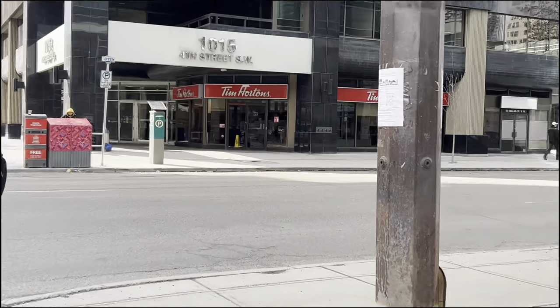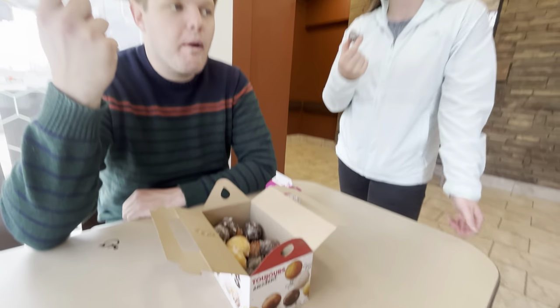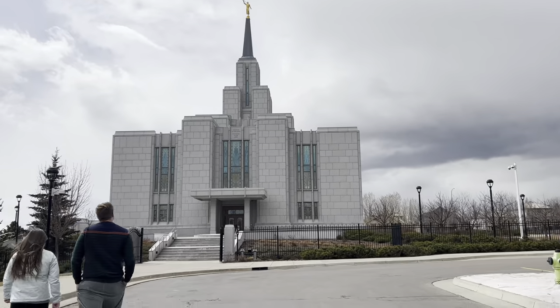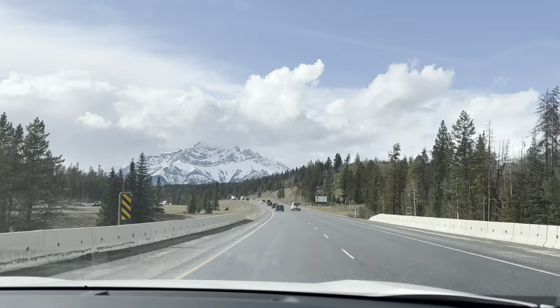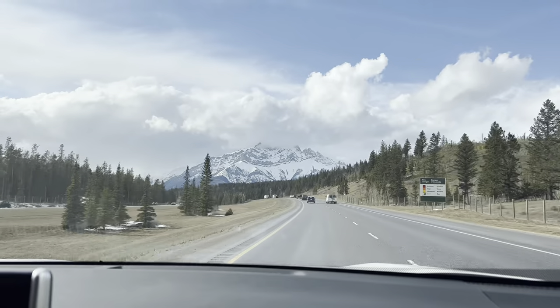Our next stop was Tim Hortons — a classic Canadian staple. We got some Timbits since we don't drink coffee. It was okay, honestly we weren't in love with it, but we had to do it because that's Canada. Then we made our way over to the Calgary Alberta Temple for our church, walked around for a minute, and then headed over to Banff National Park. The drive there was absolutely gorgeous.